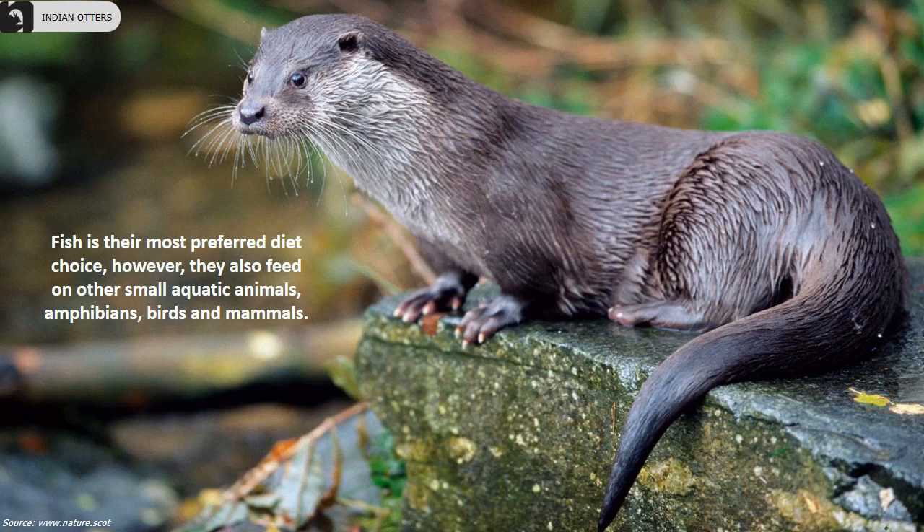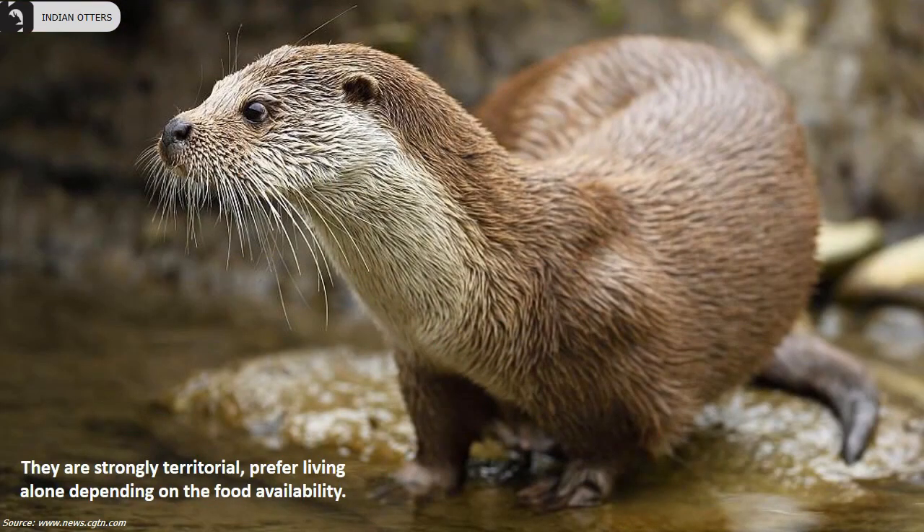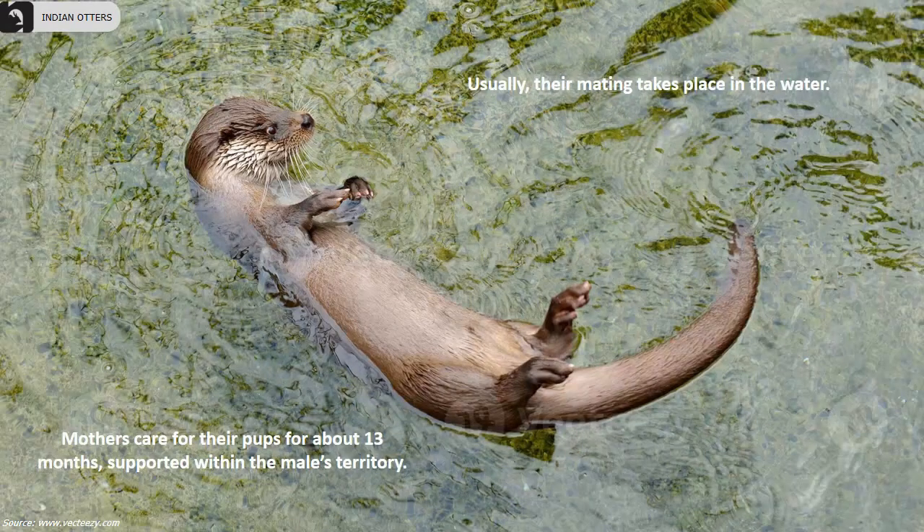They are strongly territorial in nature and prefer living alone, depending on food availability. Usually their mating takes place in the water. Mothers care for their pups for about 13 months, supported within the male's territory.